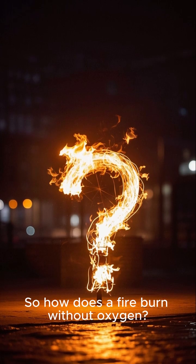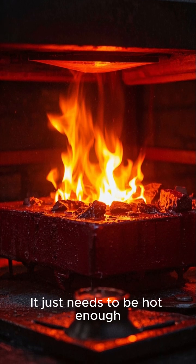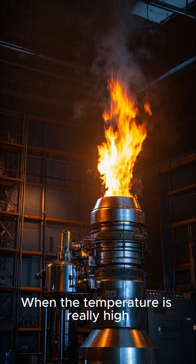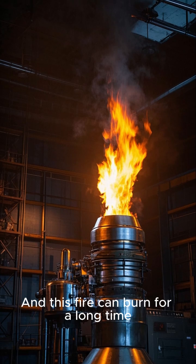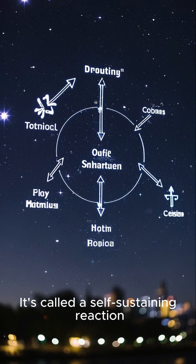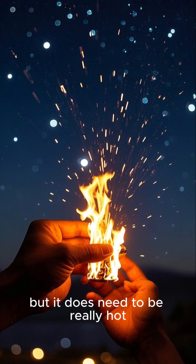So how does a fire burn without oxygen? Well, it turns out that the burning material doesn't need oxygen — it just needs to be hot enough. When the temperature is really high, like in a furnace or a rocket engine, materials will burn without oxygen. And this fire can burn for a long time. It's called a self-sustaining reaction. This is how fire can burn in space: it doesn't need oxygen, but it does need to be really hot.